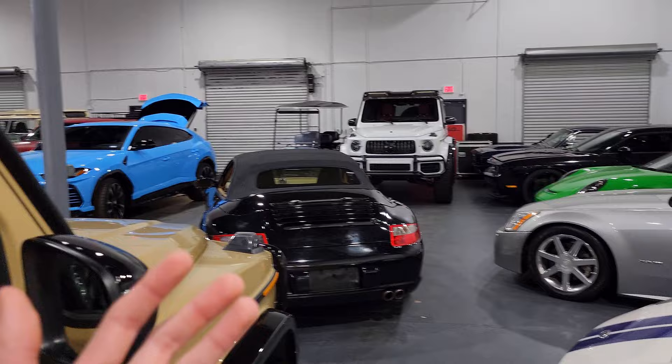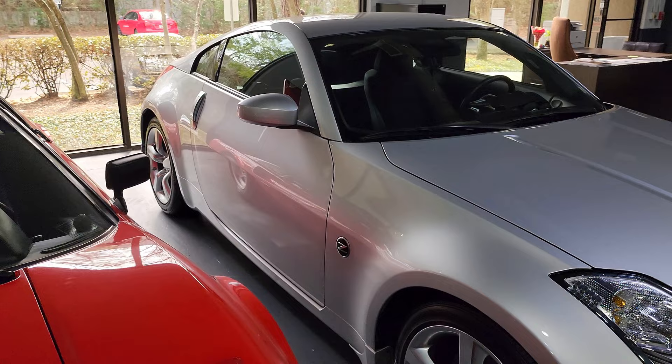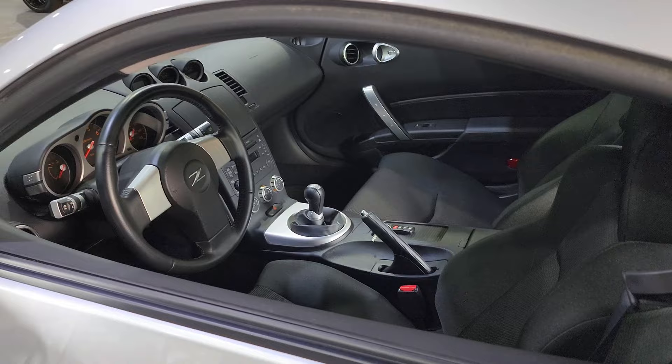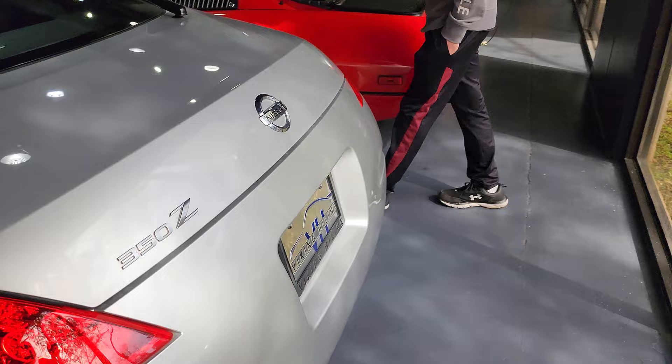Starting off, we have a very simple silver 350z. Really nice. It looks in great condition. There must be a reason that this thing is here. Very nice manual. Perhaps it's low mileage — who knows — but it is in absolutely mint condition. Wow, it's great.